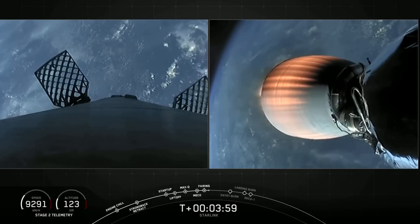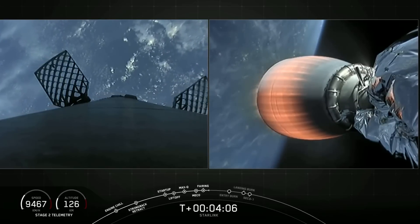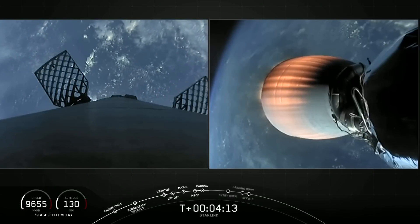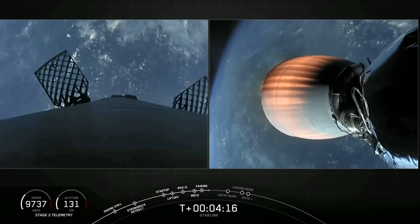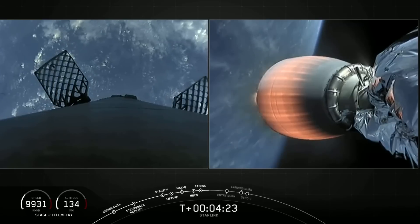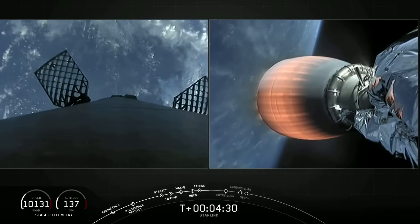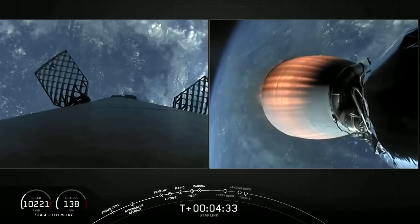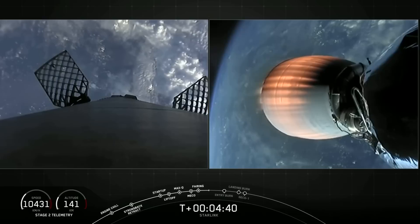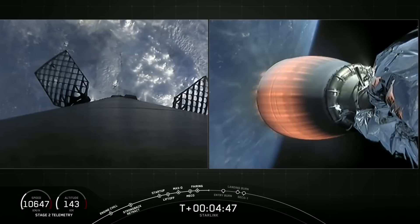Second stage heading towards its targeted drop-off orbit. Meanwhile, the first stage is going to execute two burns to make its way back to Earth. We are pitching the first stage vehicle to get those Merlin engines facing towards the atmosphere. Those periodic gas clouds you see along the first stage are from our attitude control system. Once we reach the top of the atmosphere, we'll ignite three of the nine Merlin engines for entry burn to slow the first stage as it re-enters. The landing burn, closer to touchdown, will use just a single center Merlin engine to slow the vehicle before a soft touchdown on the drone ship.